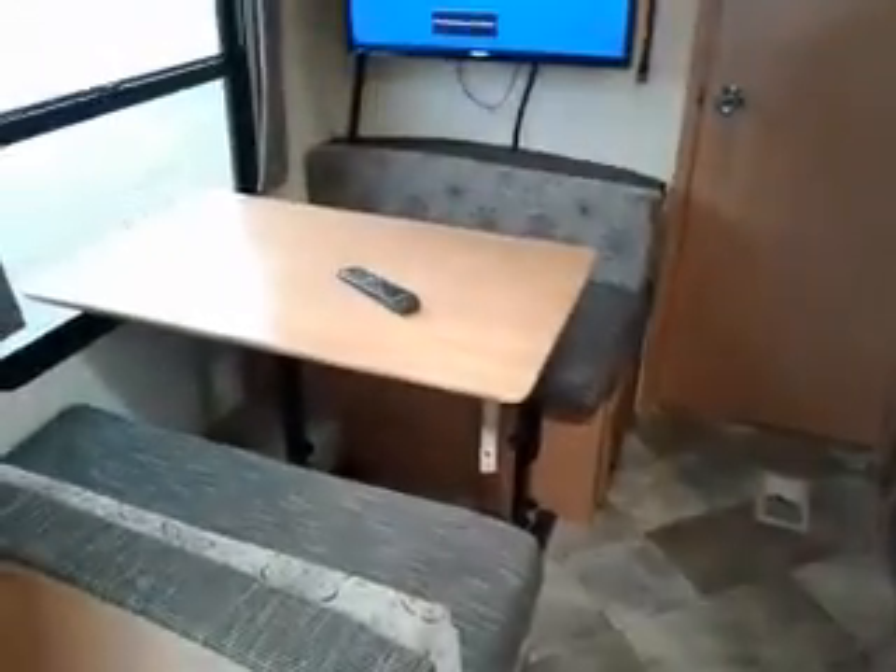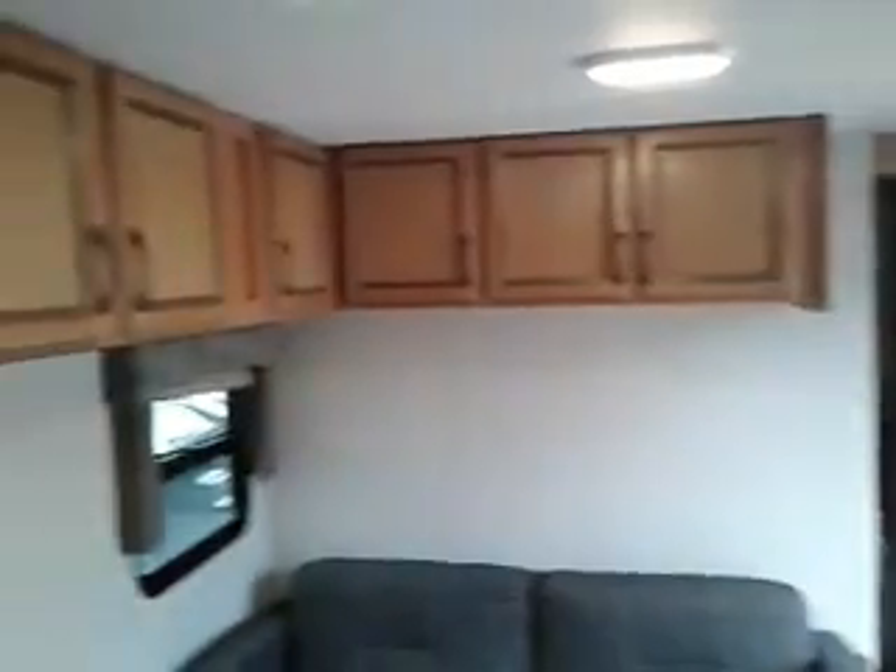It's down to a bed. Split sink. Table. Lots of storage here — just an unbelievable amount for such a little trailer. Half-ton towable, all day long this trailer is.